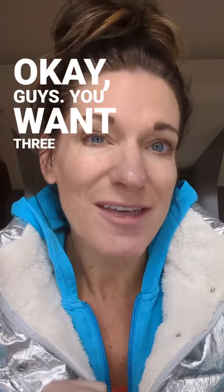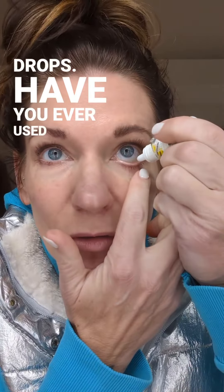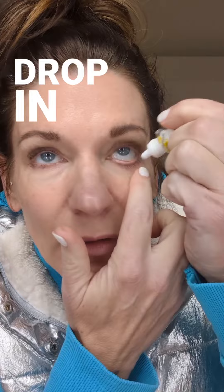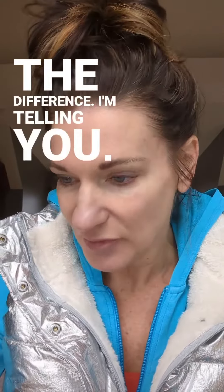Okay guys, you want three things to instantly glow up your look. Are you ready? Okay, first of all, non-Mary Kay thing: Lumify eye drops. Have you ever used these? I'm just going to do it in one drop in one eye so you can see the difference. I'm telling you, you're going to die for the glow up on this.